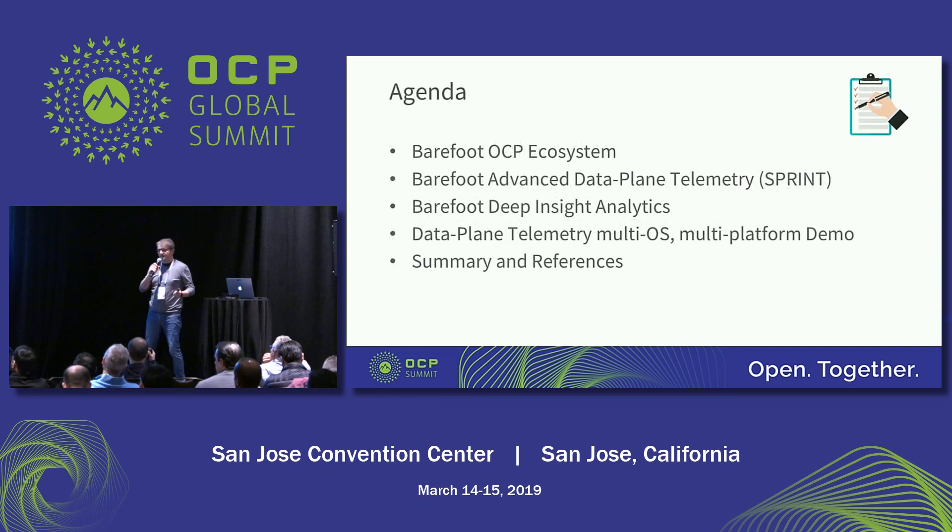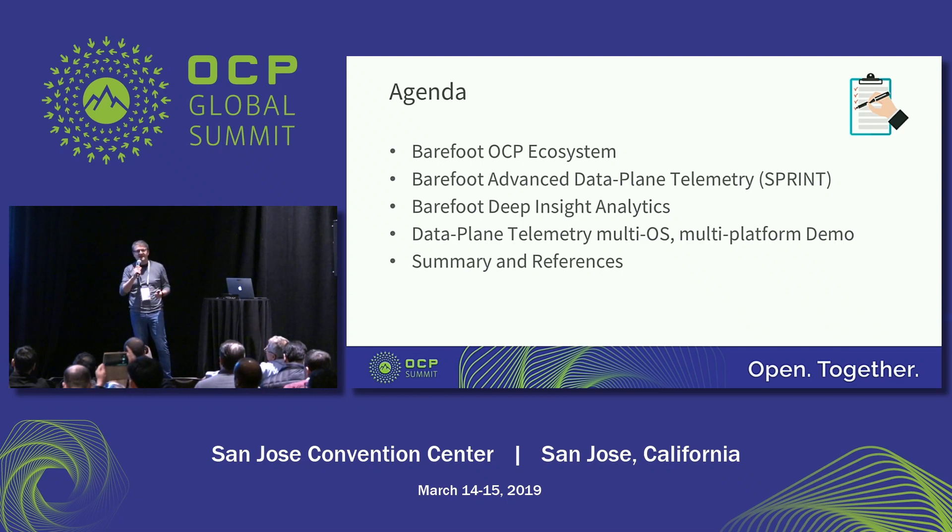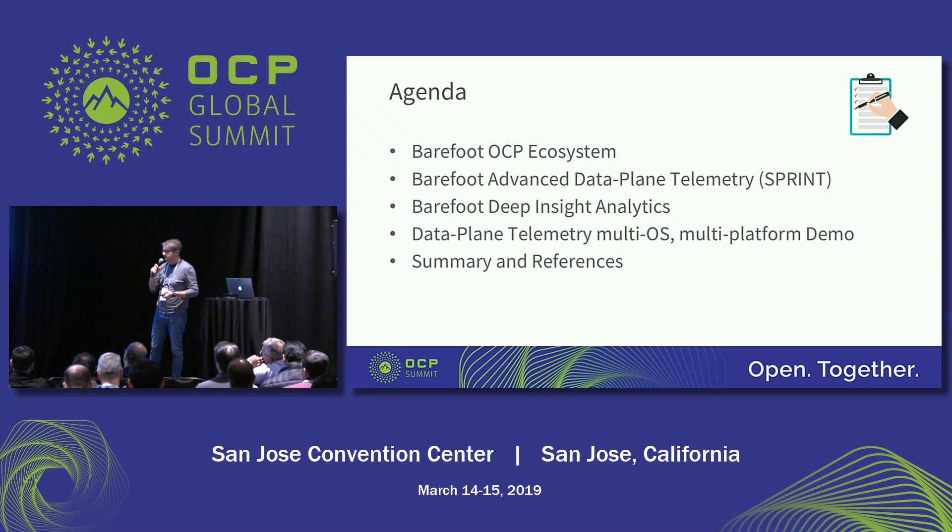A little bit of an agenda — I won't have enough time to cover everything. Arcadi, my colleague here in the audience, has a session in the afternoon around 3:30. He'll be covering a lot more about the Sonic effort beyond telemetry. We truly believe, as my colleague here does, that Sonic is having an incredible impact in the open networking industry as an open-source standard.